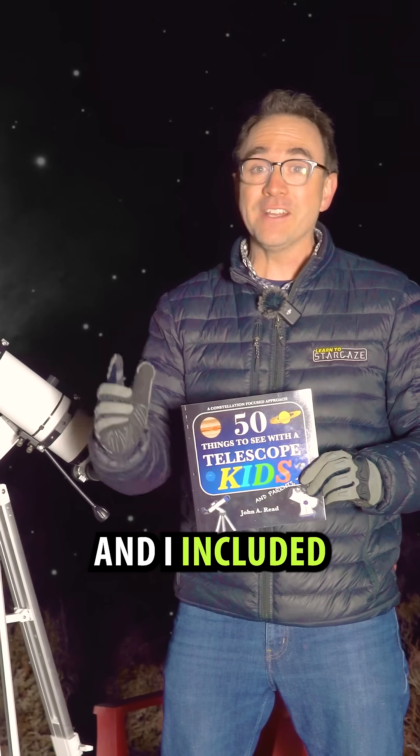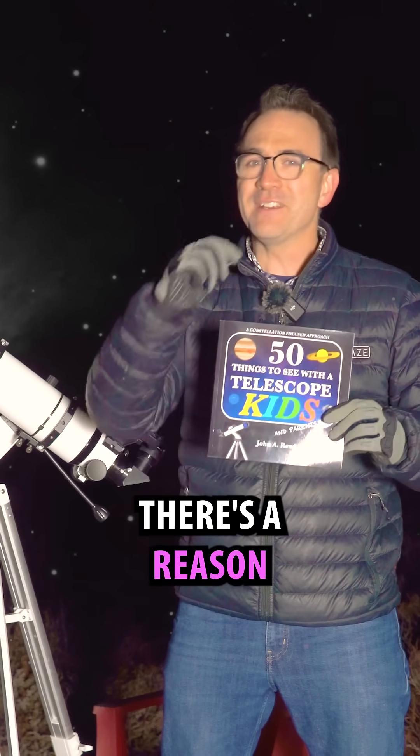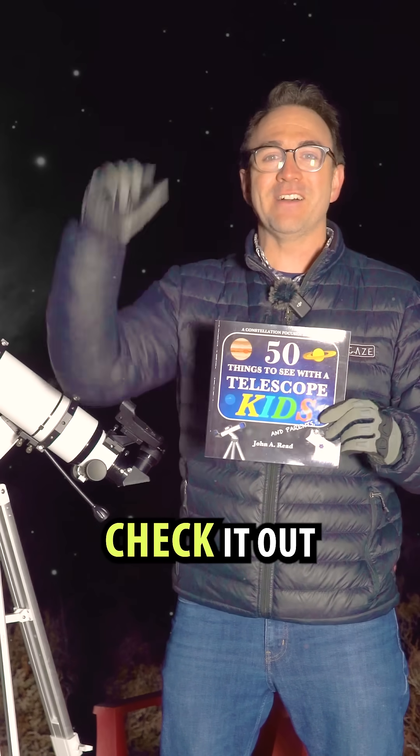I'm astronomer John Reed, and I included the Orion Nebula in the book 50 Things to See with a Telescope for Kids. There's a reason this book is so popular — if you're interested, check it out in the description.